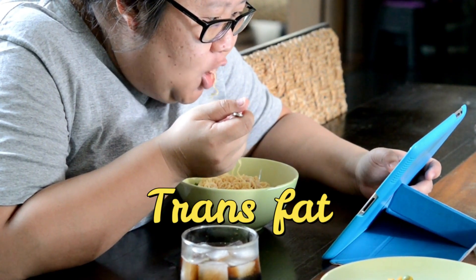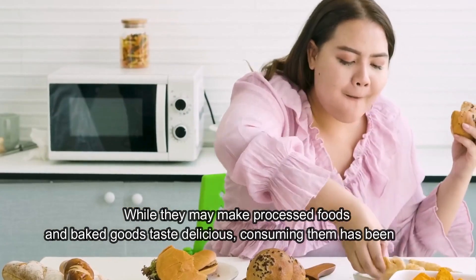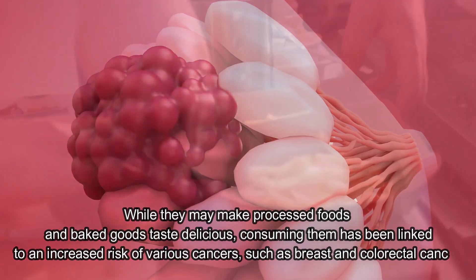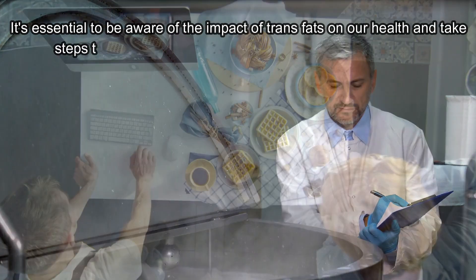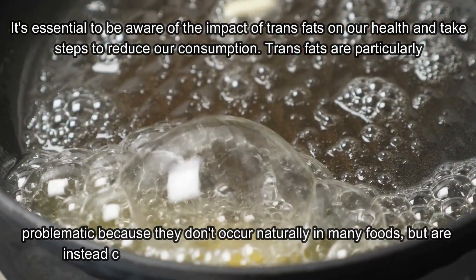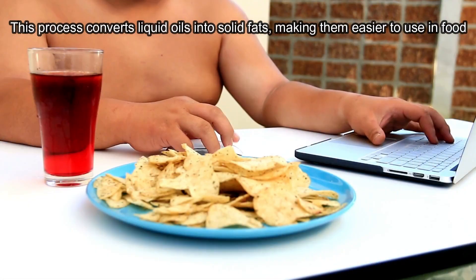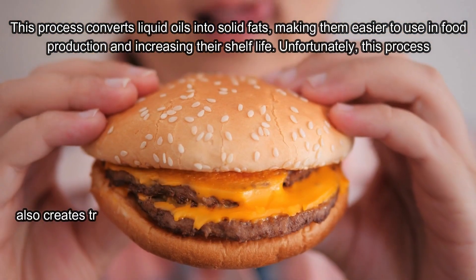Number 3 is trans fats. While they may make processed foods and baked goods taste delicious, consuming them has been linked to an increased risk of various cancers, such as breast and colorectal cancer. It's essential to be aware of the impact of trans fats on our health and take steps to reduce our consumption. Trans fats are particularly problematic because they don't occur naturally in many foods, but are instead created through a process called hydrogenation. This process converts liquid oils into solid fats, making them easier to use in food production and increasing their shelf life. Unfortunately, this process also creates trans fats.